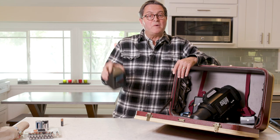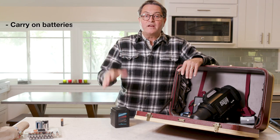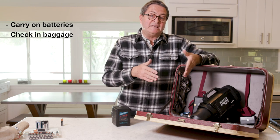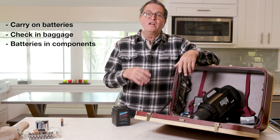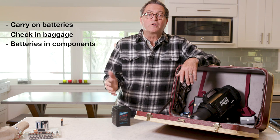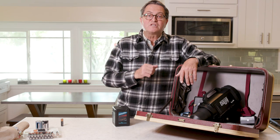When you're traveling with lithium ion batteries, in my mind they fall into three categories. One: what you can carry onto the airplane. Two: what you can check in your baggage. And three: batteries that are already installed in components — laptops and pieces of equipment. So let's talk about each of those.